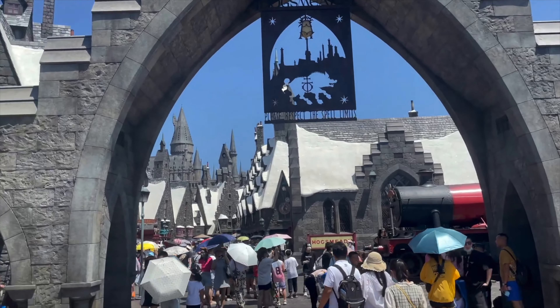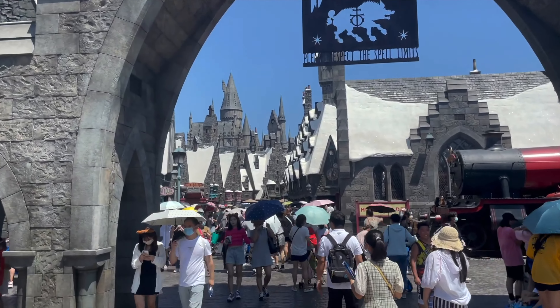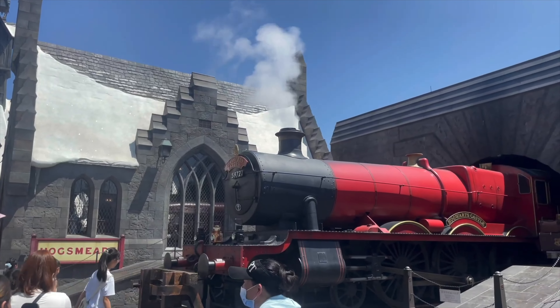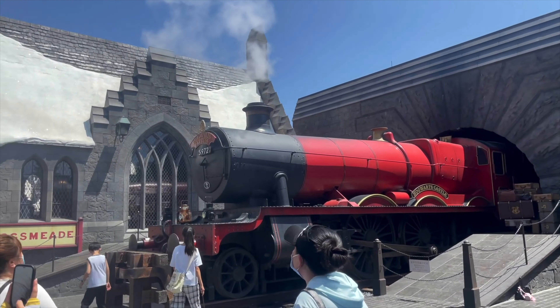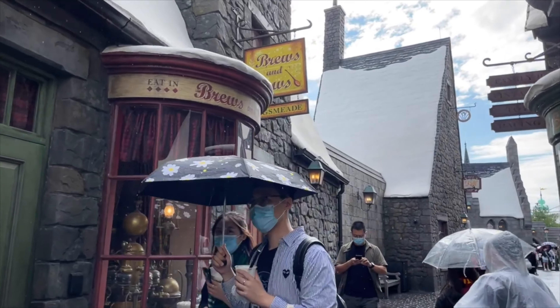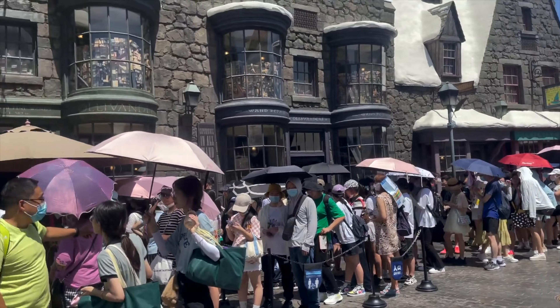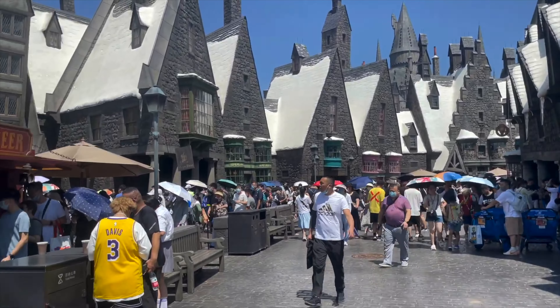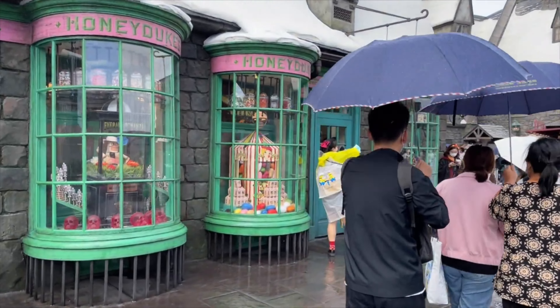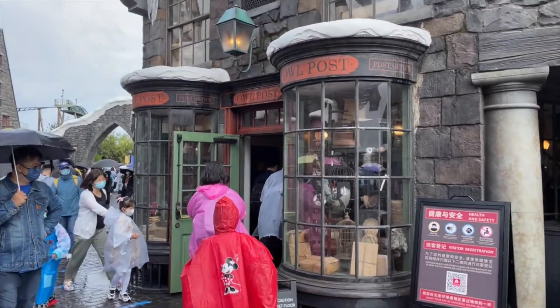The next land is the Wizarding World of Harry Potter, that has consistently been the busiest area of the park, with many visitors renting robes and wands, and even hiring professional photographers to get some perfect photos on their trip. Hogsmeade features plenty of shopping and dining locations, where you can buy a wand in Ollivander's, chug on some butterbeer in the Three Broomsticks, or get a chocolate frog in Honeydukes. The possibilities are endless.